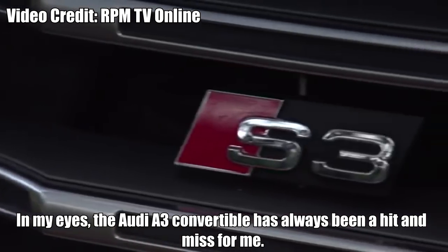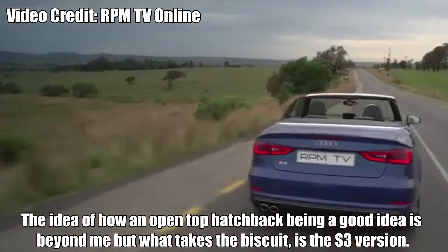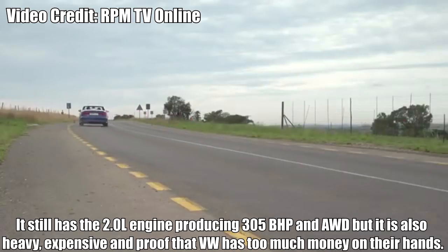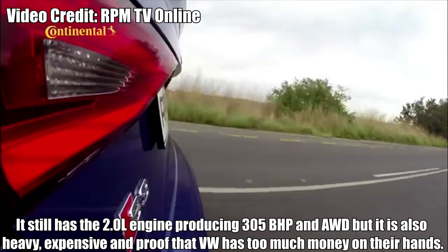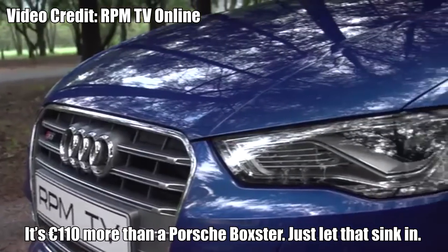Audi S3 Convertible. In my eyes, the Audi S3 Convertible has always been a hit and miss. The idea of an open-top hatchback being a good idea is beyond me. What takes the biscuit is the S3 version — it still has the 2.0L engine producing 305bhp and all-wheel drive, but it is also heavy, expensive, and proof that Volkswagen has way too much money on their hands. It's €110 more than a Porsche Boxster. Just let that sink in.